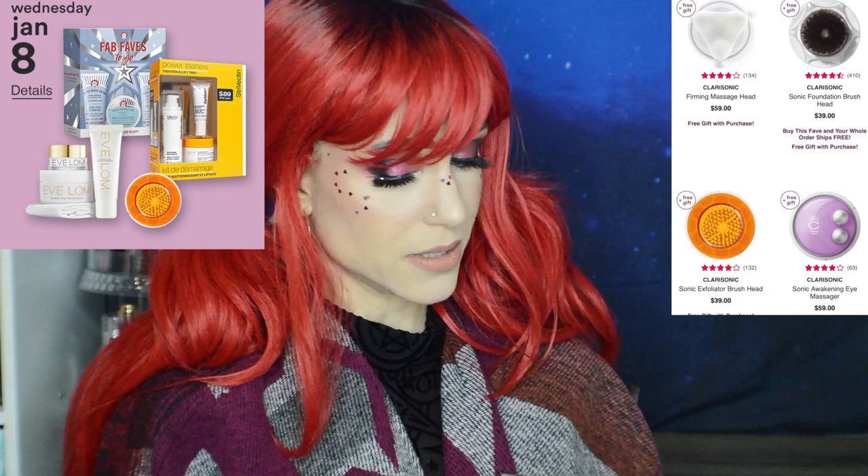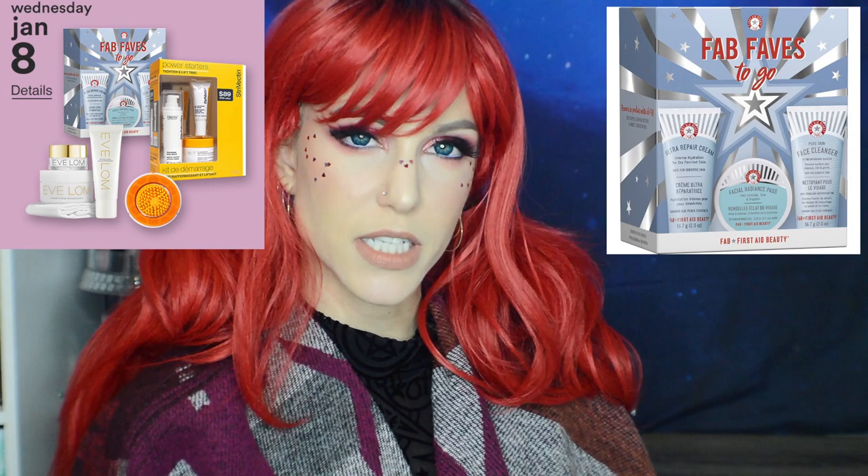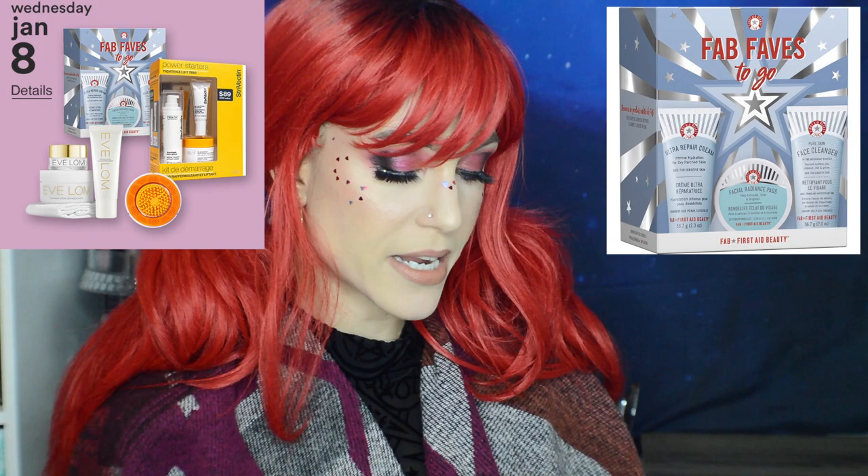Also on Wednesday: 50% off the First Aid Beauty Fab Faves To Go Kit at $15. You get to try three of First Aid Beauty's products. I find it a very gentle brand. The facial radiance pads in here are gentle yet effective, the face cleanser is very nice, and you get the Ultra Repair Cream — just a really great way to try out the brand if you're interested.